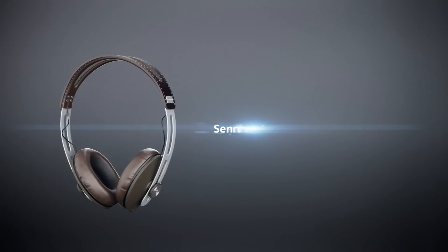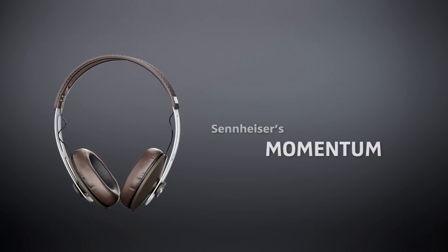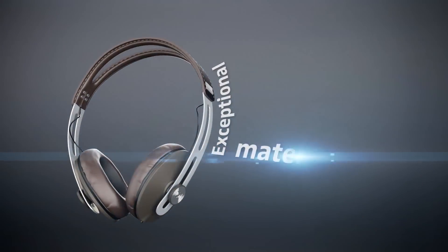The Momentum is the perfect accessory for demanding urbanistas. They're a distinctive combination of the finest workmanship, exceptional materials,